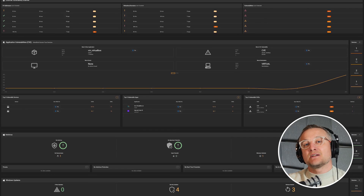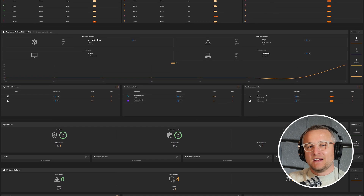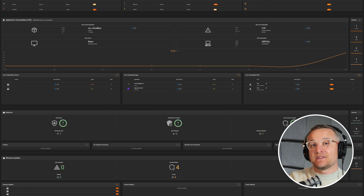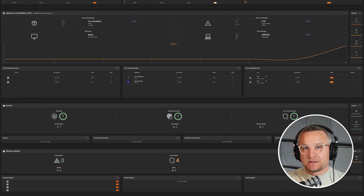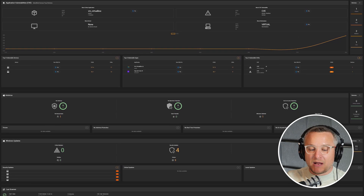I'm going to run through how you protect a platform that is probably going to be hacked by either super advanced hackers or nation states, using the example of RoboShadow — our cyber security platform. Although I can't guarantee we've definitely been targeted by nation-state actors, it's the sort of platform that is likely to have attempts made against it.